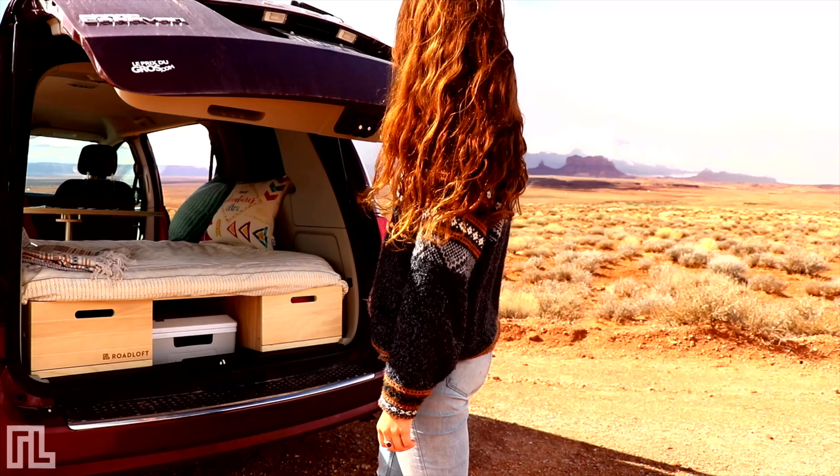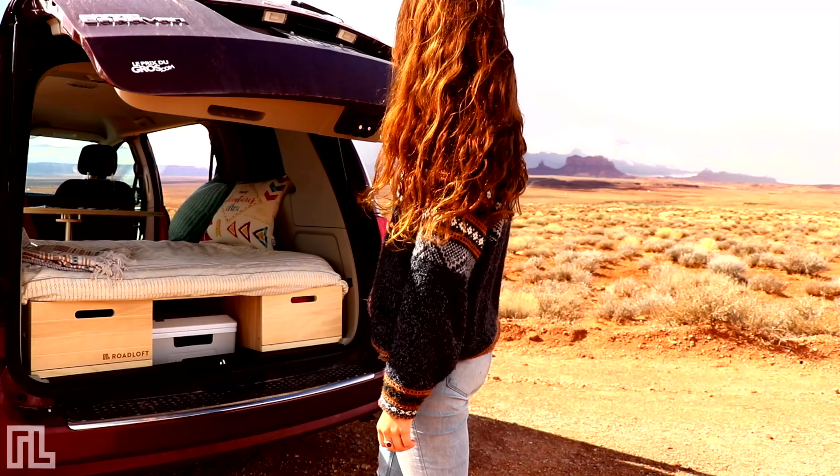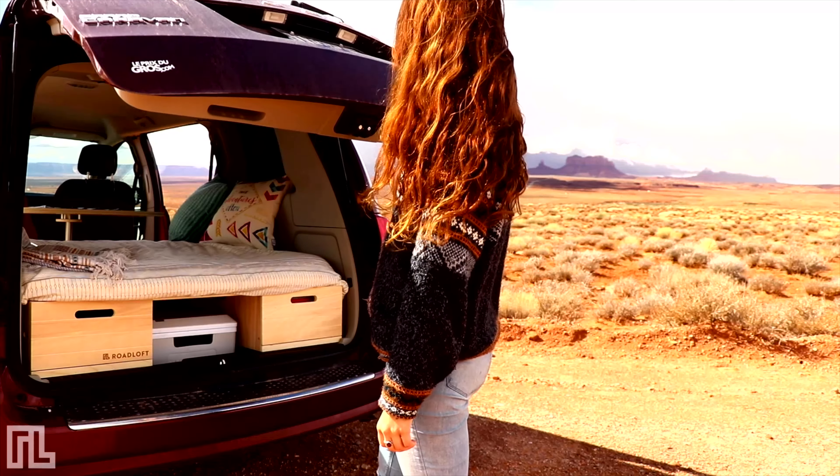Roadloft is a project that was born on the road from our passion for travel. We had already been traveling in our converted minivan for two years throughout Canada and the United States when we realized that we had found an economical way to travel within North America, and we wanted to share it and let others know that they could do it too.